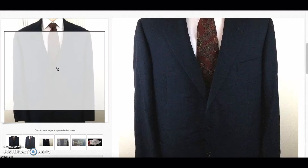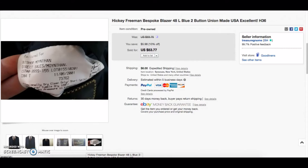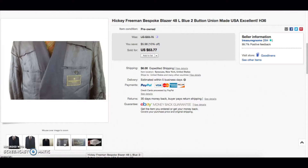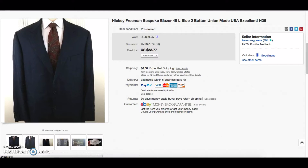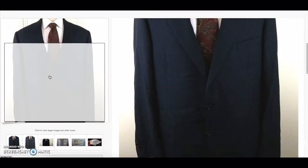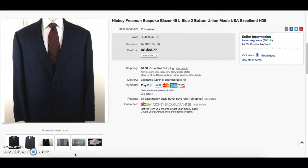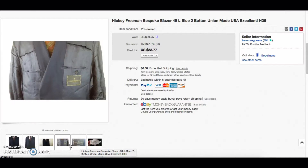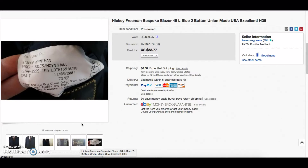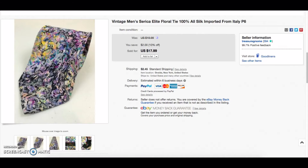The third item was a Hickey Freeman bespoke piece, tailored for a Bishop in New York — I got a kick out of that when I was listing it. It was a plain navy Hickey Freeman, and anytime you see that tag the value goes up because it's custom tailored. It was a really nice sale — $50 plus shipping.